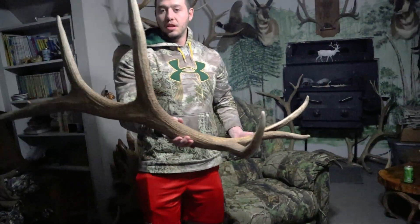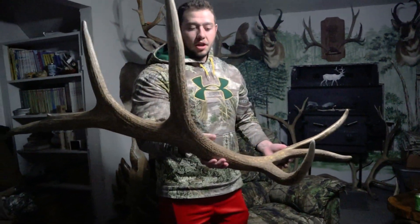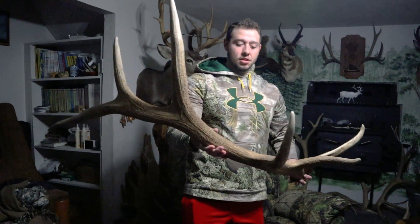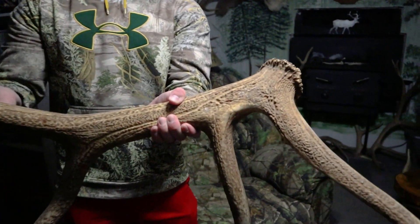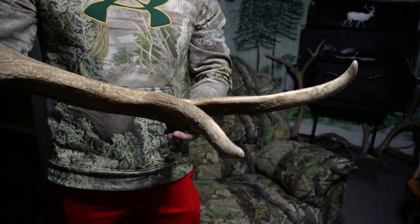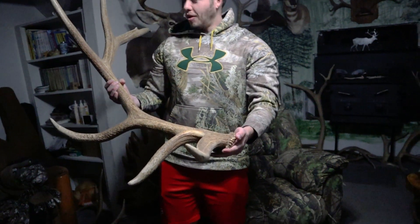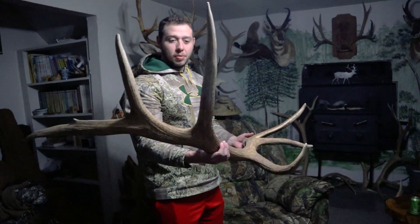Here is another big elk shed that our dad actually picked up quite a few years ago. He has the mass and the back end and everything — this third's got a good third. He's really heavy, you see the mass here, he's got lots of mass. Just the only thing is his front end kind of dies, and so he doesn't score quite as high as you would think, but still just an awesome bull — one for the keeper pile.